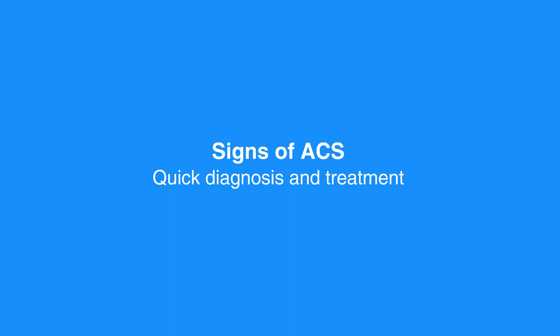It's very important that as a healthcare provider, you recognize individuals with potential ACS in order to initiate evaluation, appropriate triage, and timely management.